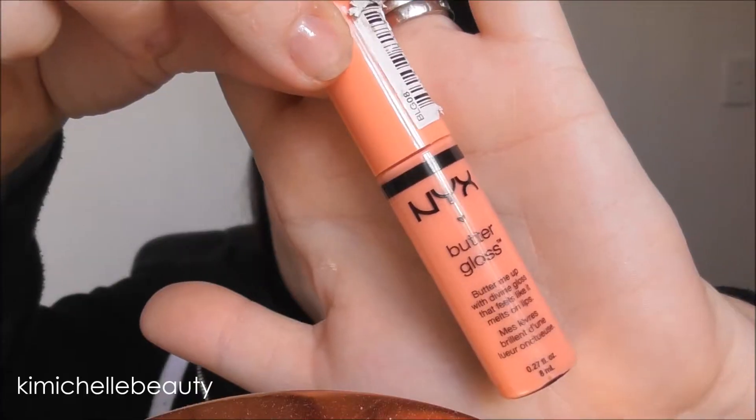I change up what lip colour I use most days but today I'm going to go in with the NYX Butter Gloss in the shade Apple Strudel. I don't always wear lipstick — usually just a gloss or a balm.